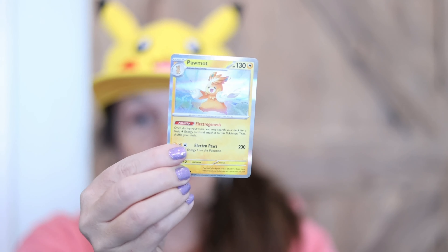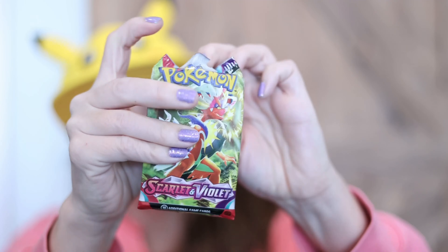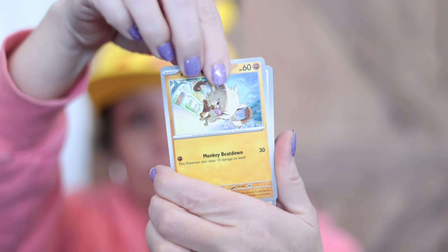This was a Walgreens find, and so far I haven't had a lot of luck with mystery packs, but we'll see — it'd be awesome if this one delivers. Let's open it up.